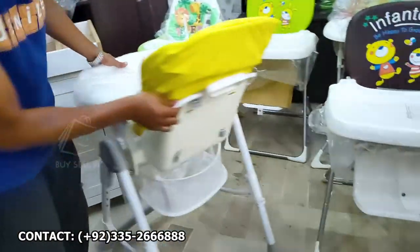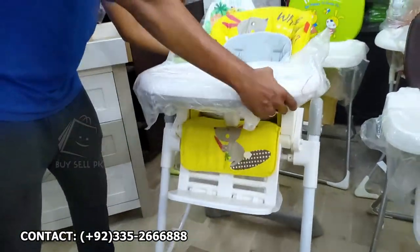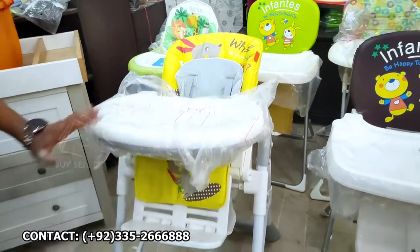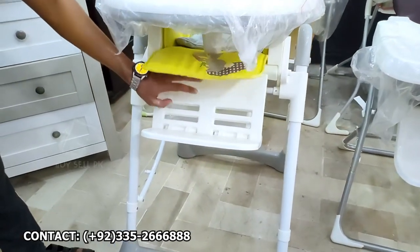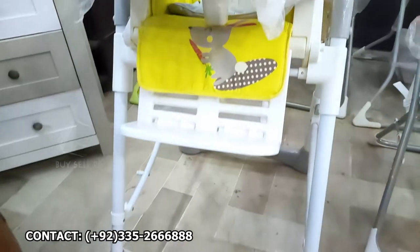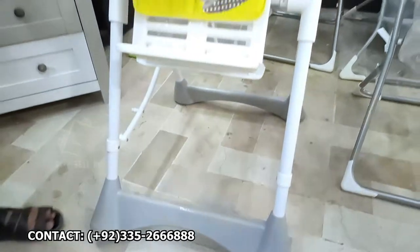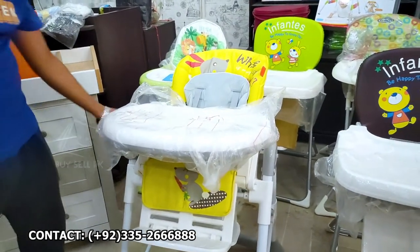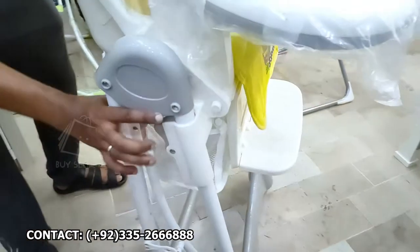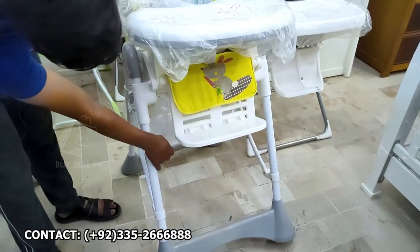This is easily reclined. If you want, after feeding you can recline it. This is the footrest with three height options — bottom, middle, and top level. It is covered with 360-degree wheels and you can easily move it. Folding is very easy — you can easily carry it. There is also a basket underneath.